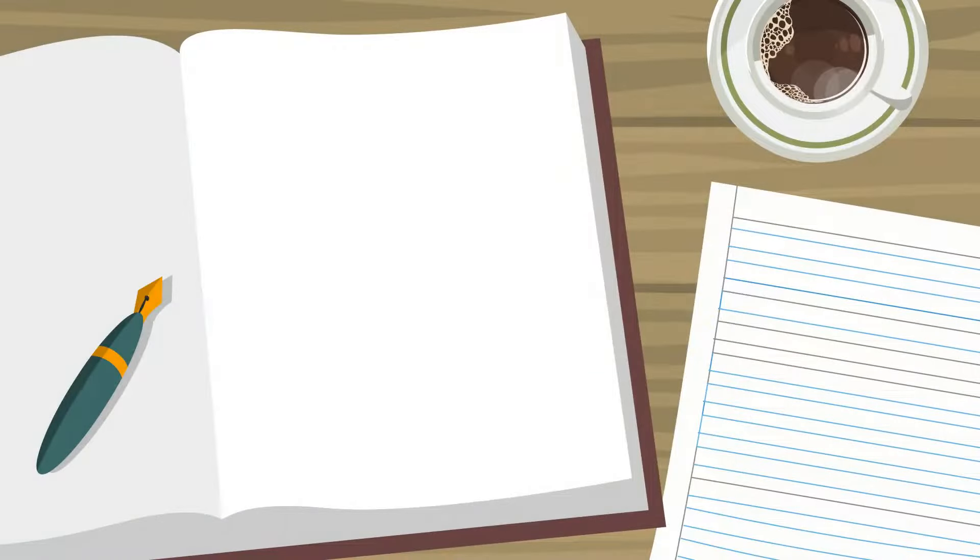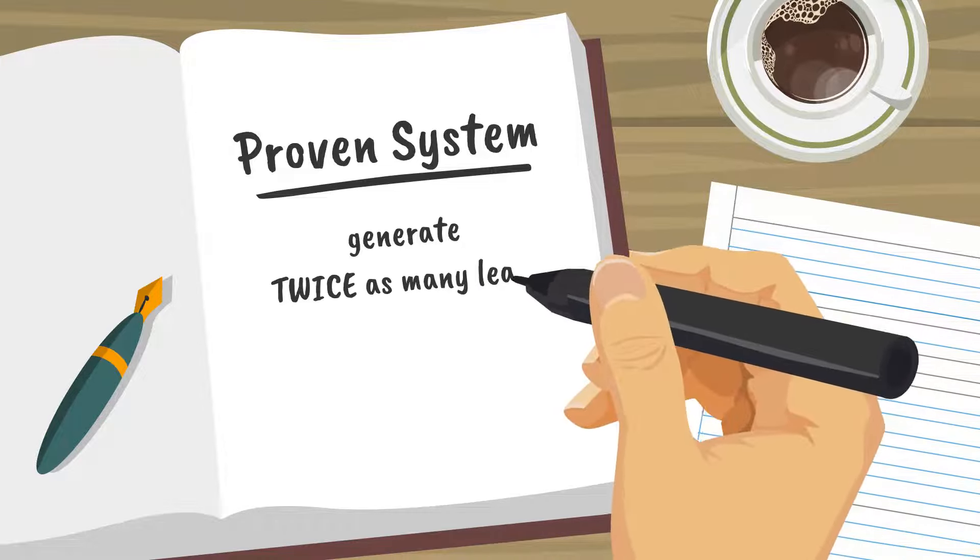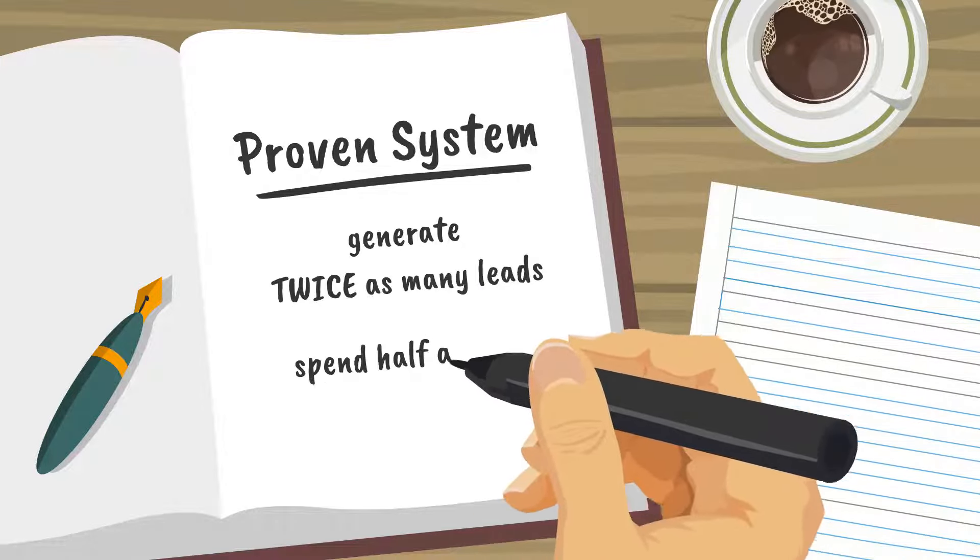Well, I'll tell you. Jim has implemented a proven system that allows him to generate twice as many leads as his competition and spend half as much.